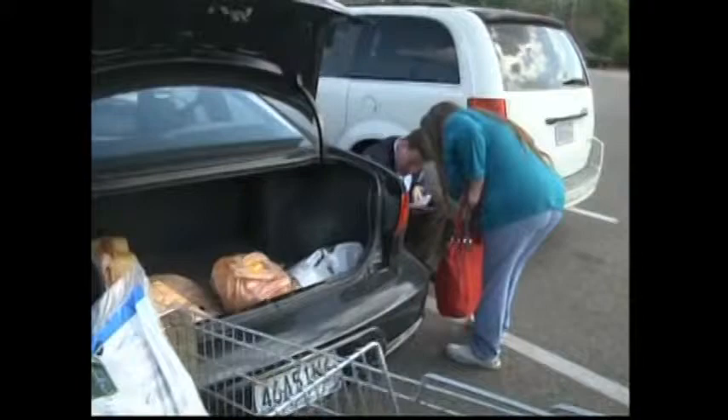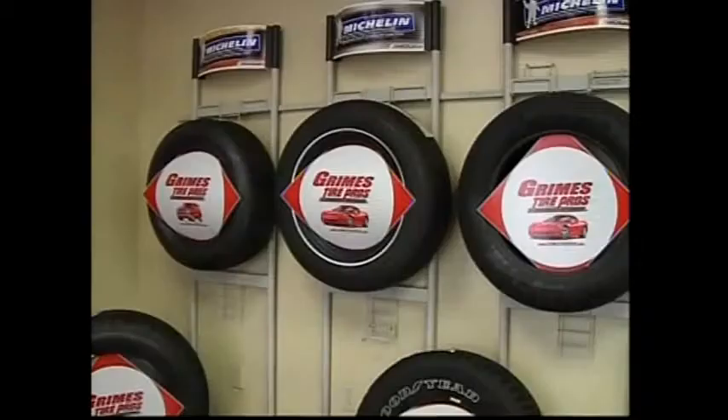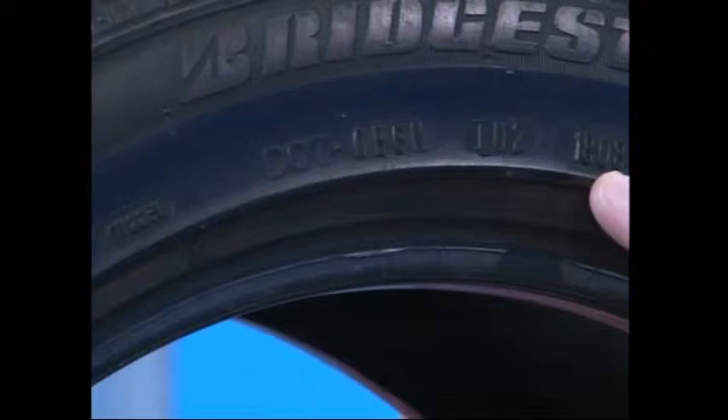We made sure everyone we talked with knew the formula. There's a long number, and you look at the last four digits. The rule: six years — replace the tire. It can look brand new, it can never have been used — get it off the vehicle. Look for the DOT number; keep in mind if you don't see it, it may be on the other side of the tire. On this tire, the last four digits are 1808, meaning it was manufactured in the 18th week of 2008 — making this tire about five years old.